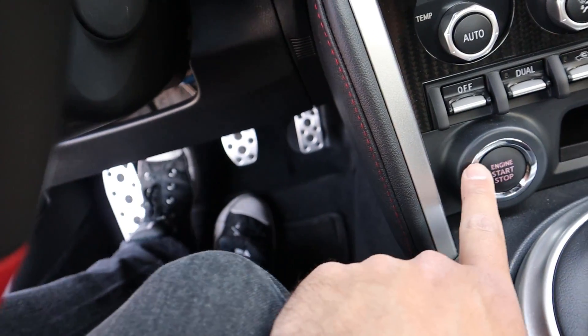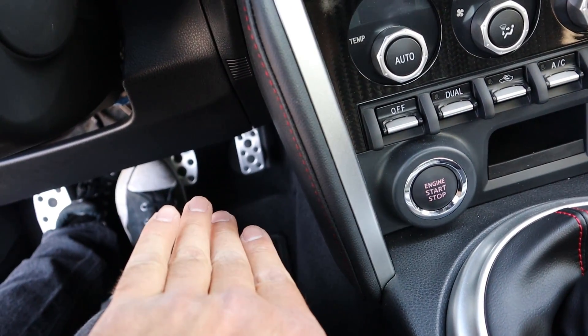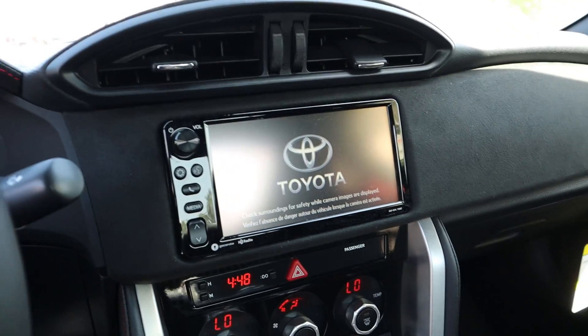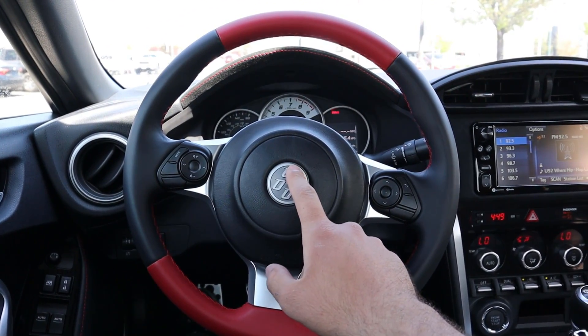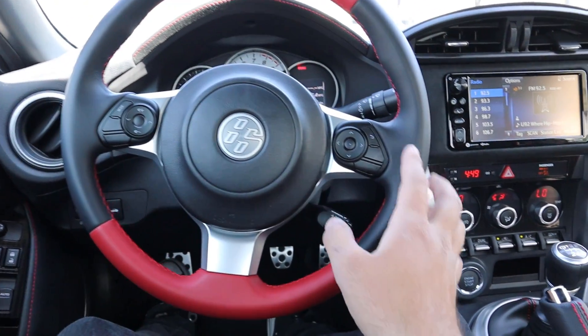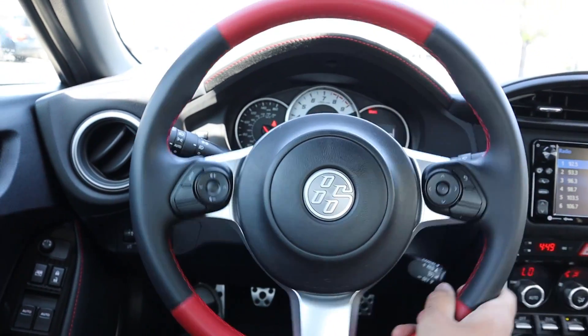Starting the 86 is really easy — you just have to push in the clutch and then press the starter. You don't have to put your foot on the brake at all, just the clutch, and everything will pop on. Here's the steering wheel on the 86 — it says '86' in the center, has red at the top and bottom, and you've got controls for the center stack and volume.